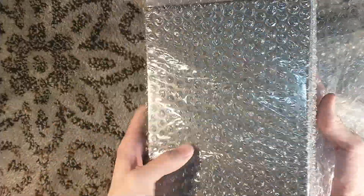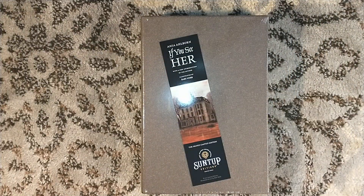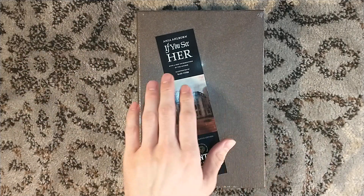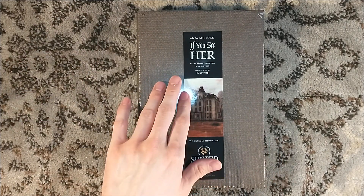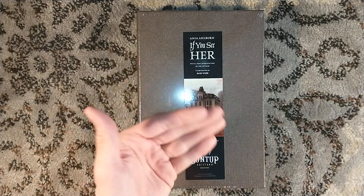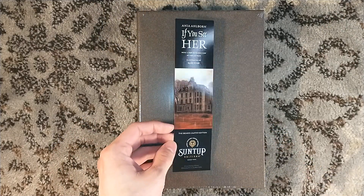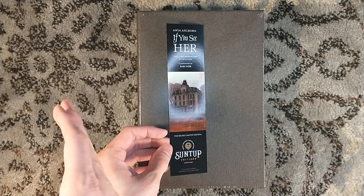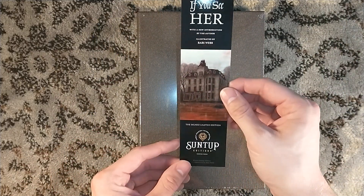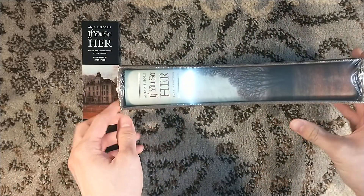Technically, this is the first edition called the Classic Edition. One can make the argument that Horns by Joe Hill was a Classic Edition, because it was signed by Joe Hill and the artist, or that Guests was the first Classic Edition because the artist and author were the same person. Or you might say that Hex is the first Classic Edition, but that was originally not signed by the author. This one, my friends, was the first one announced as what is called the Classic Edition. This is If You See Her by Anya Alborn.